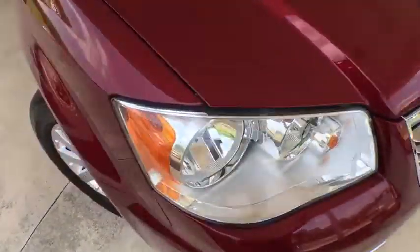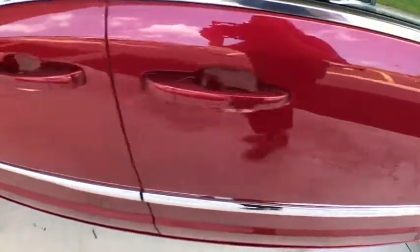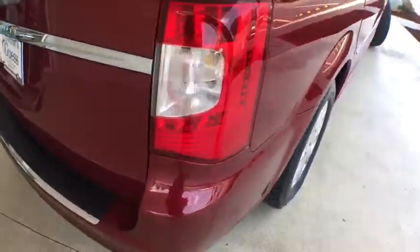Universal garage door opener, premium sound, CD player, electronic stability control, fog lights, trip computer, compass, power windows, rear window defroster, remote keyless entry, panic alarm.